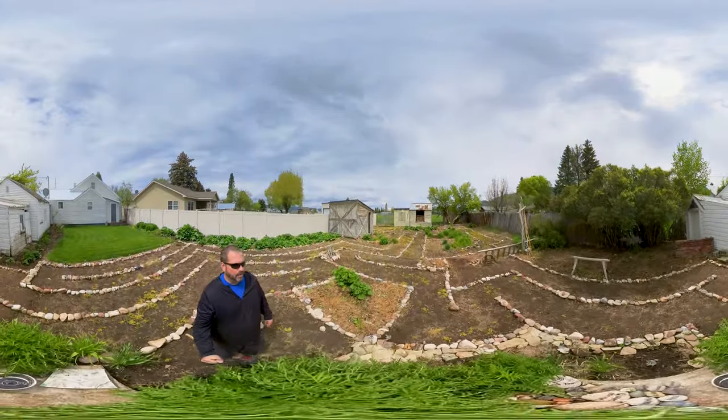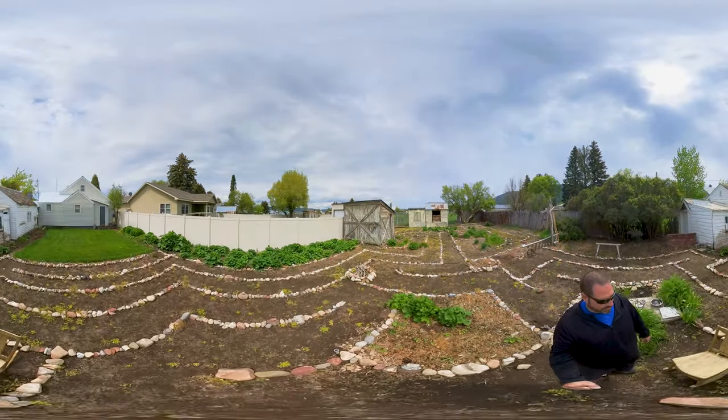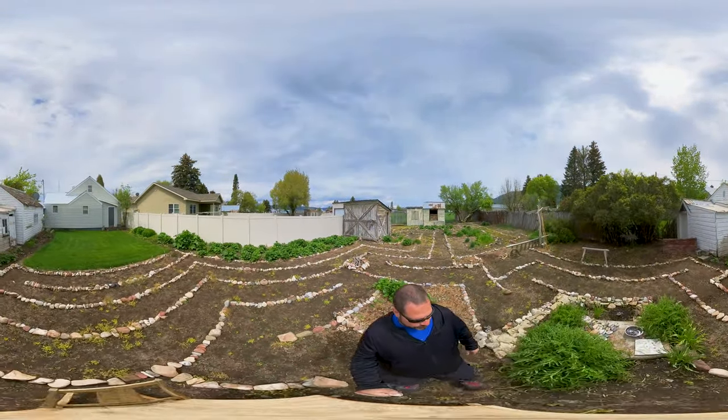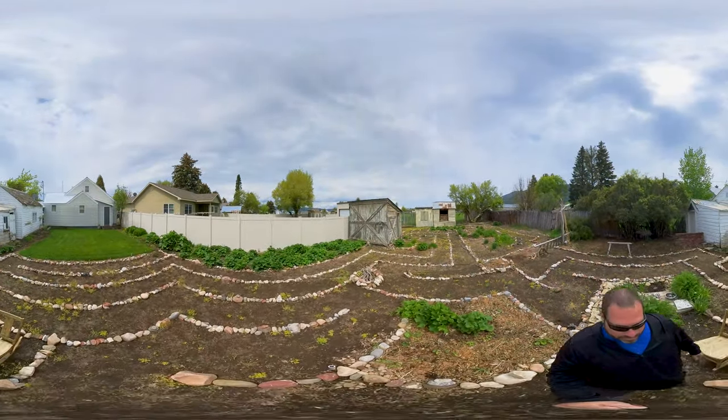Anyway, there's something you can do to your backyard if you decide. If not, next time you're in Afton, Wyoming, it's an option. But it's secret — you don't know where it's at, but I do.